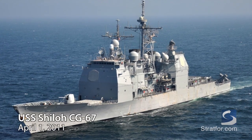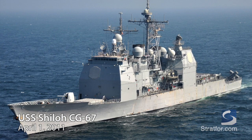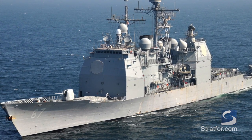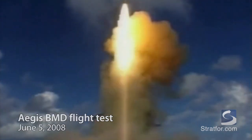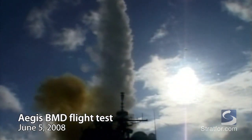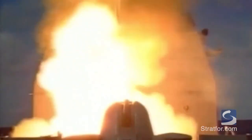The USS Shiloh, a Ticonderoga-class guided-missile cruiser forward-deployed in Yokosuka, Japan, was recently upgraded to the latest Aegis standard, capable of ballistic missile defense. Built first and foremost for air defense, the Aegis command and weapon control system has been at the heart of high-end U.S. surface combatants since the early 1980s, today accounting for more than 80 American hulls.